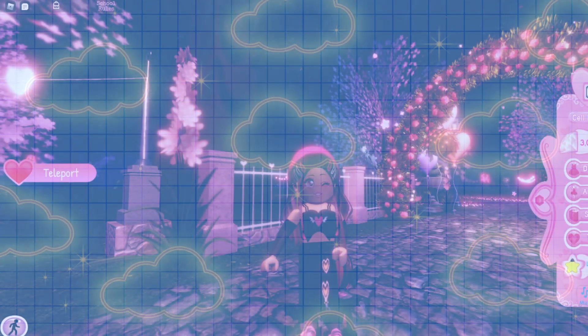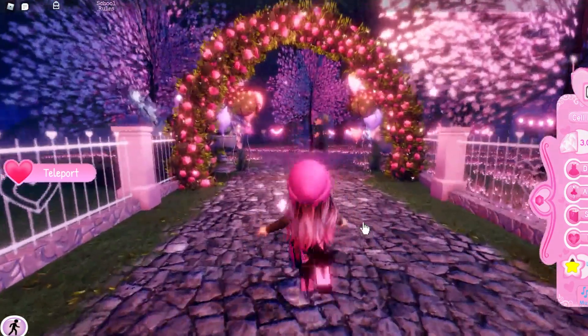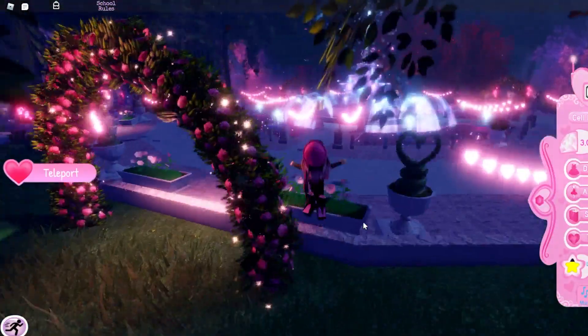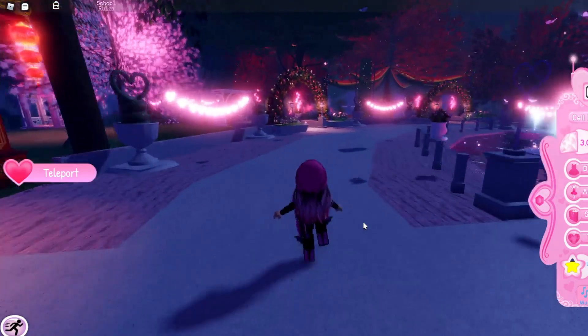Hi everyone and welcome to my channel, I'm Real Sophie. The Valentine's update has just released. I explored it and then realized my microphone wasn't working when I recorded it, so I'm having to re-record. But yeah, let's go ahead and explore the update. I will be posting lots of updates with more in-depth looks.